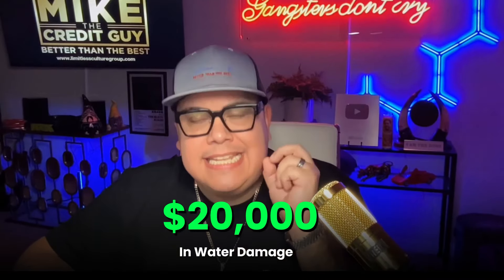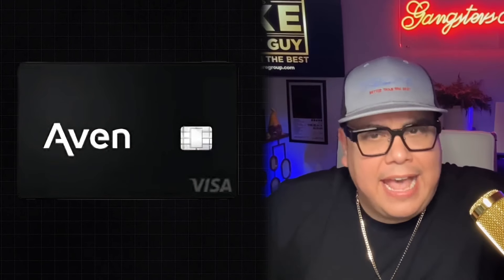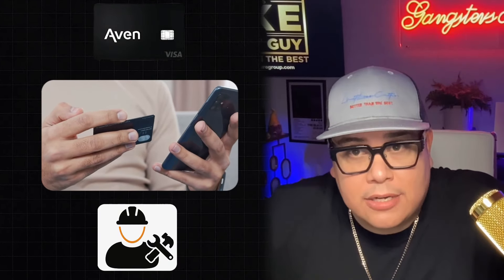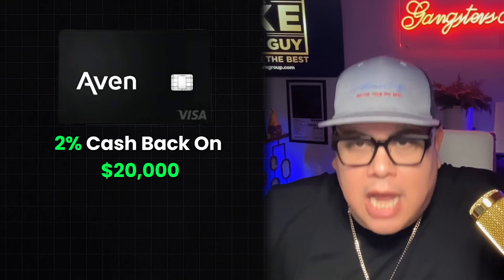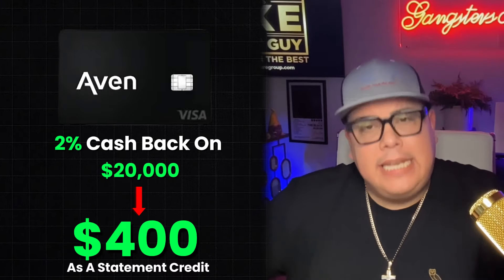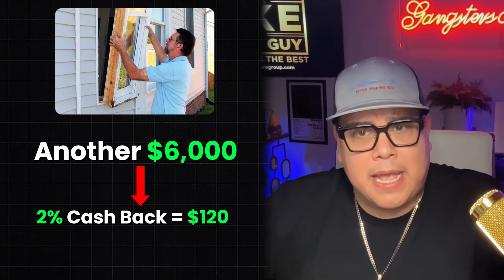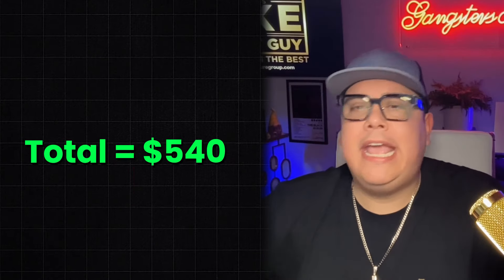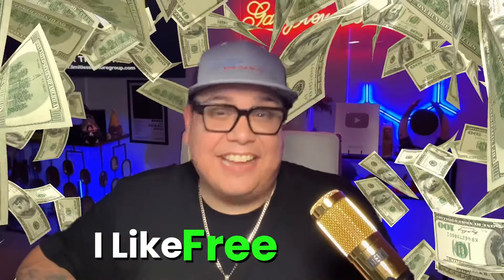Being a homeowner is tough. I found out the hard way last year when I had over $20,000 in water damage right before my wedding. If I would have had this card, I could have paid the contractors with it and got 2% cash back on $20,000 — that's literally $400 as a statement credit. My windows also needed to be replaced, another $6,000, which would have been another $120 cash back, for a total of $540 in free statement credit.